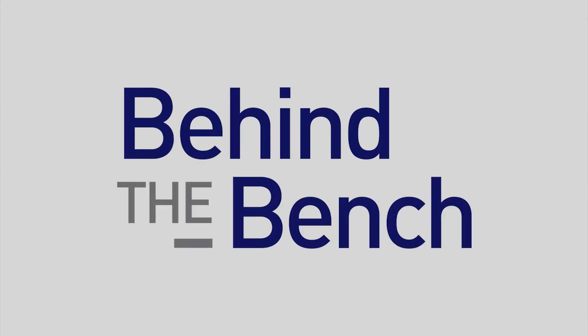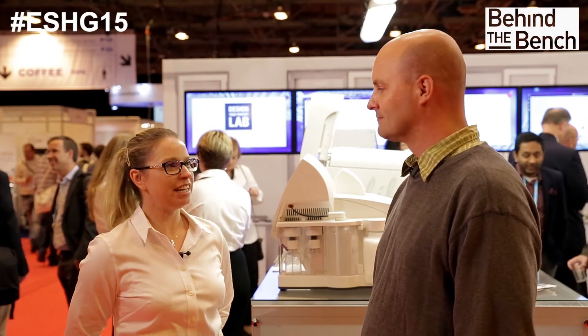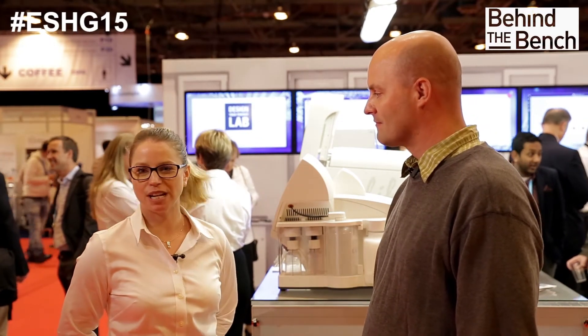I'm here today at the ESHG 2015, and we're here talking about the CRISPR technology, which is really the buzz of this meeting today. Today I'm here with Jason Potter, and he gave an amazing talk on the CRISPR technology.